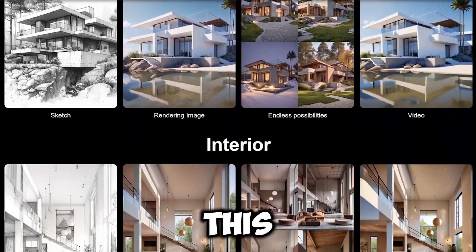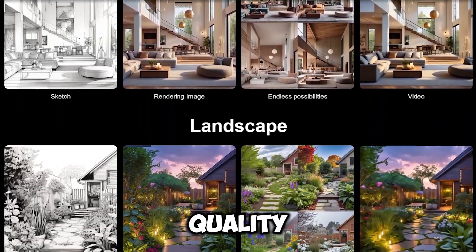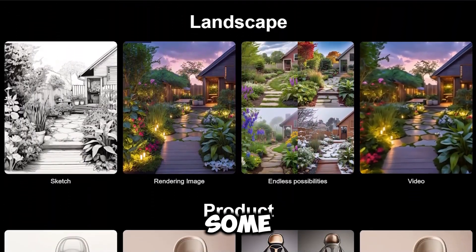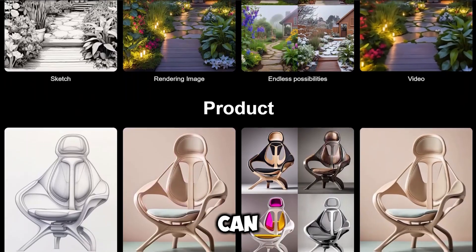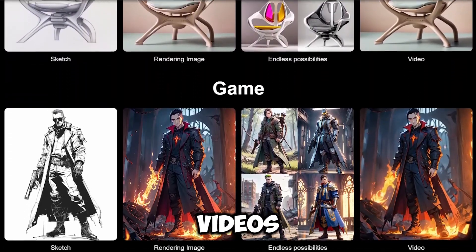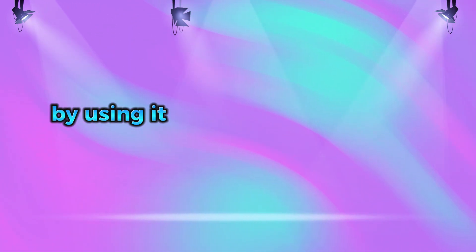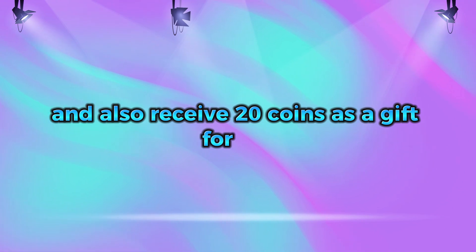If you're a creator, this is the perfect assistant to speed up your workflow and improve the quality of your work. In this video, I'll show you some of the cool things this platform can do, but there's so much more that I'll probably need to make a few more videos to cover everything. I've included the link to this AI platform along with a gift code in the description. By using it, you can sign up for the free plan and also receive 20 coins as a gift from me.